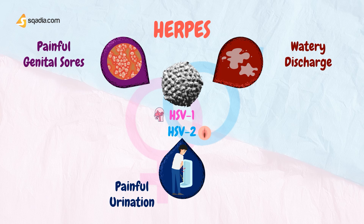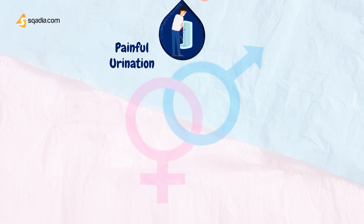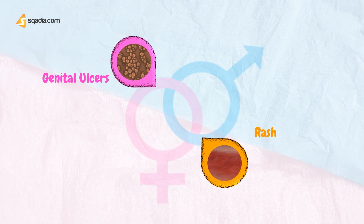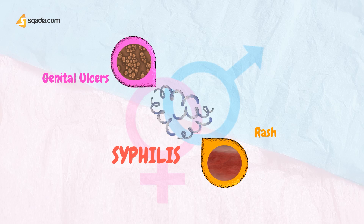If the patient presents with symptoms of a painless genital ulcer and rash, they can possibly have Syphilis. Syphilis is a bacterial infection usually spread by sexual contact. The disease starts as a painless sore, typically on the genitals, rectum, or mouth. Syphilis spreads from person to person via skin or mucous membrane contact with these sores.